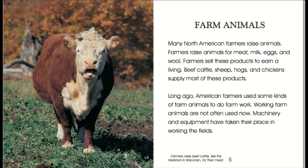Many North American farmers raise animals. Farmers raise animals for meat, milk, eggs, and wool. Farmers sell these products to earn a living. Beef cattle, sheep, hogs, and chickens supply most of these products.